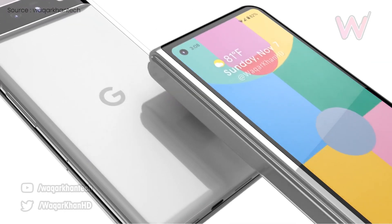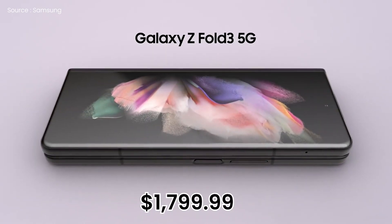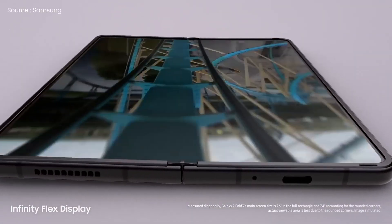In comparison, the difference between the $1,199 Galaxy S21 Ultra and the $1,799.99 Z Fold 3 is $100 more, aside from discounts.